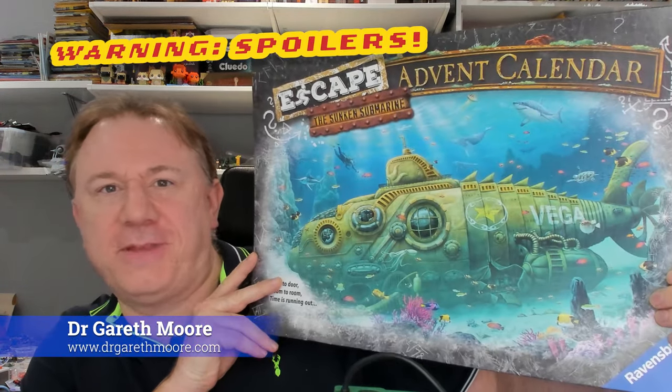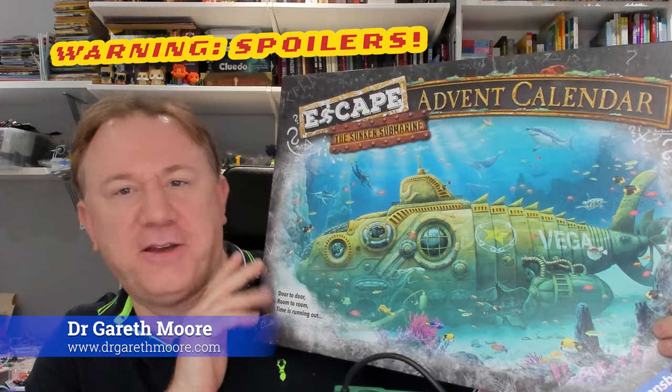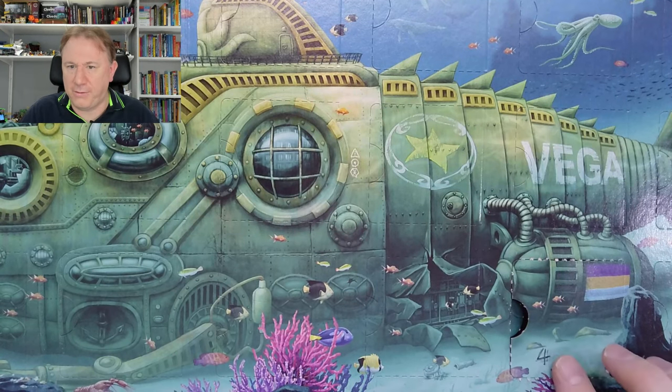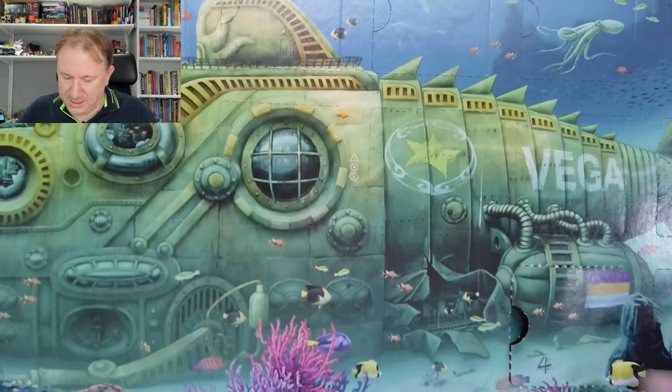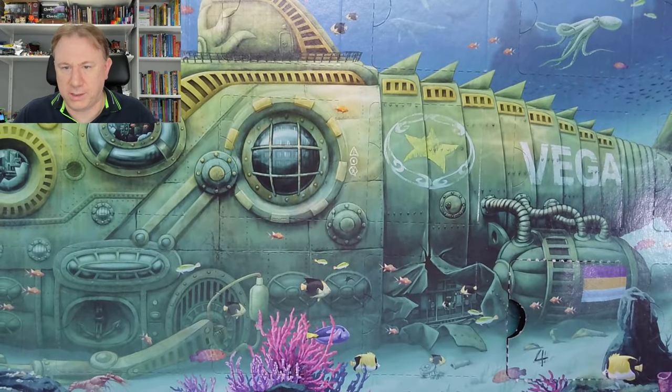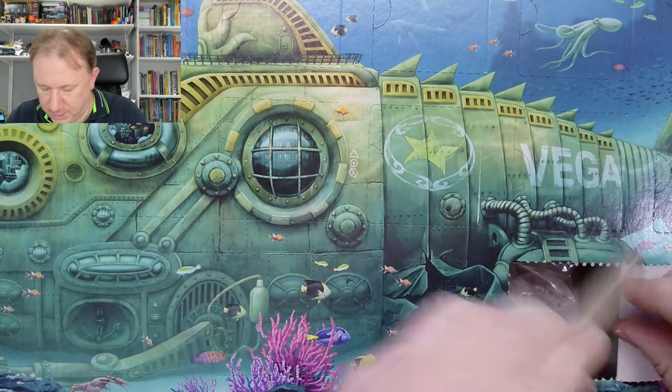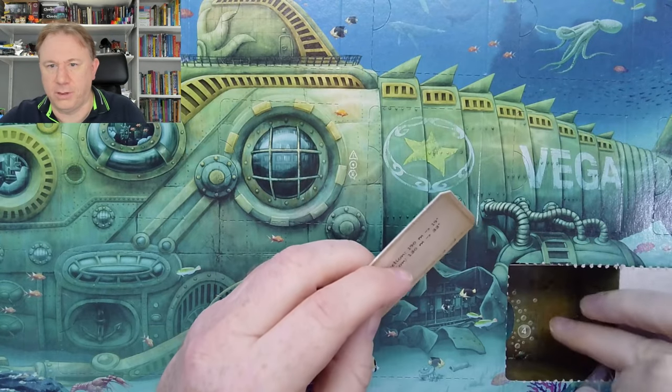Hello and welcome back to day four of my solve of the Ravensburger Escape the Sunken Submarine Advent Calendar, where each day we have to work out where the next door is. Yesterday I worked out that door four was down here. The whole calendar is quite big — there are 24 doors in it. I've had to open it the day before to confirm it was correct, because inside the door there's a number four.